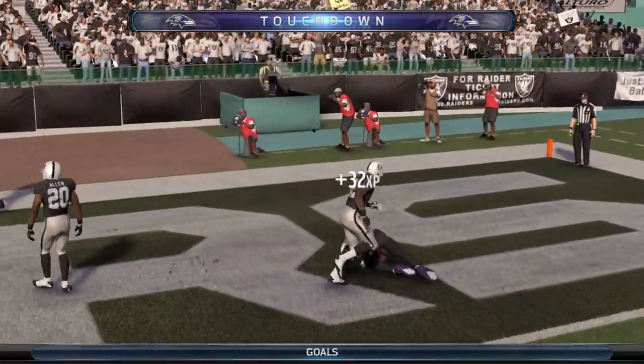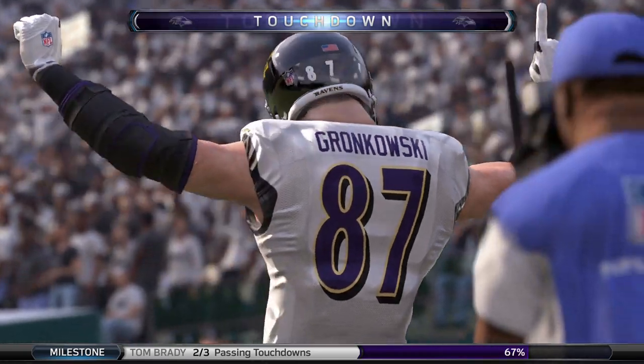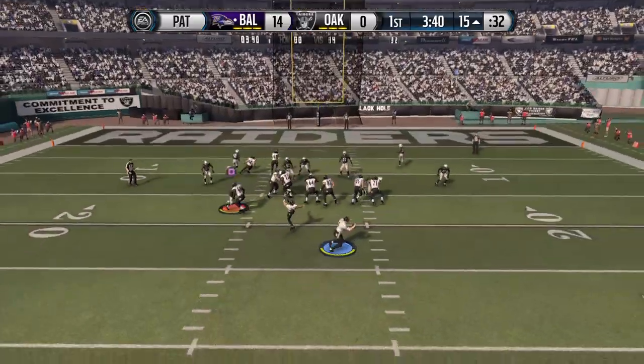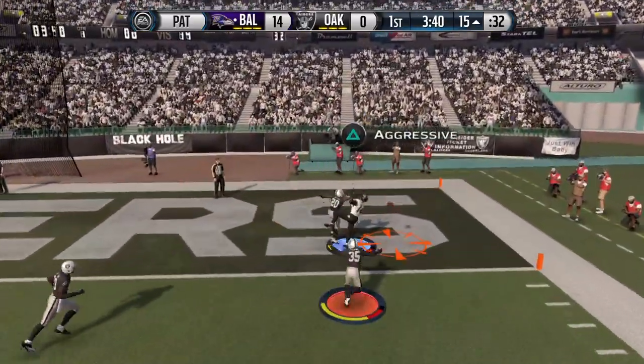In his hands, complete — touchdown. Tight ends are more valuable when you get close to the goal line because they can use their body, push off, and get open that way to score touchdowns. Nice job that time for the tight end.